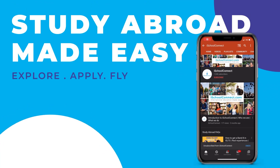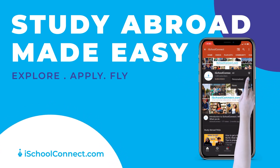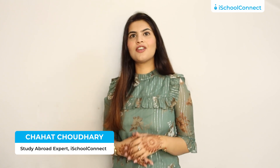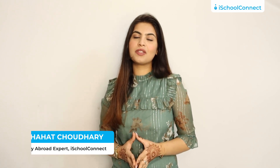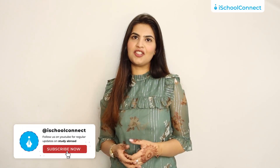This channel is what studying abroad dreams are made of — do subscribe and hit the bell icon. Hello guys, welcome to iSchool Connect. My name is Shahat, your study abroad expert, and like every week we're back with some really interesting and informative content around overseas education.